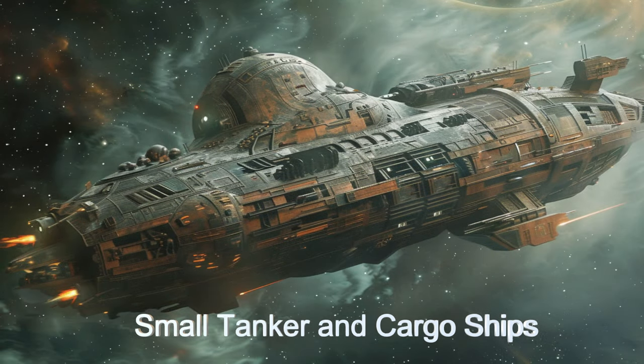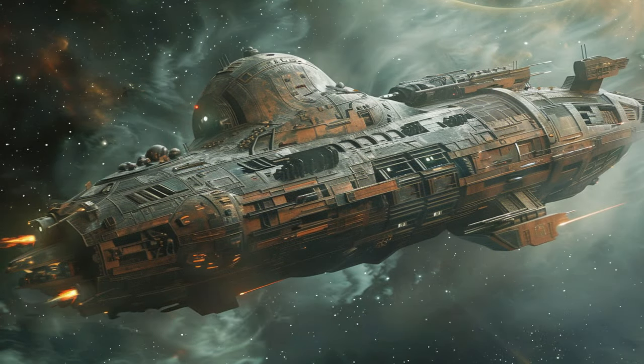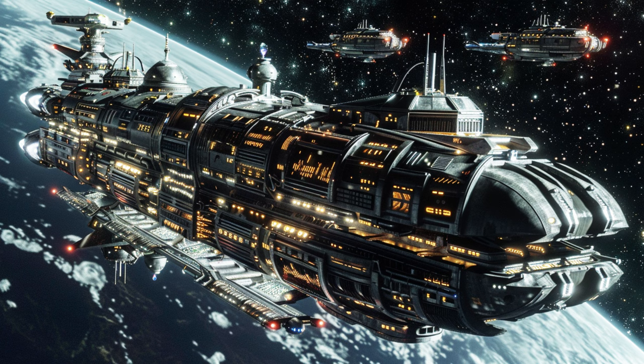Join us as we delve into its highly efficient resource management. Witness the marvels of the NOVA Refinery.